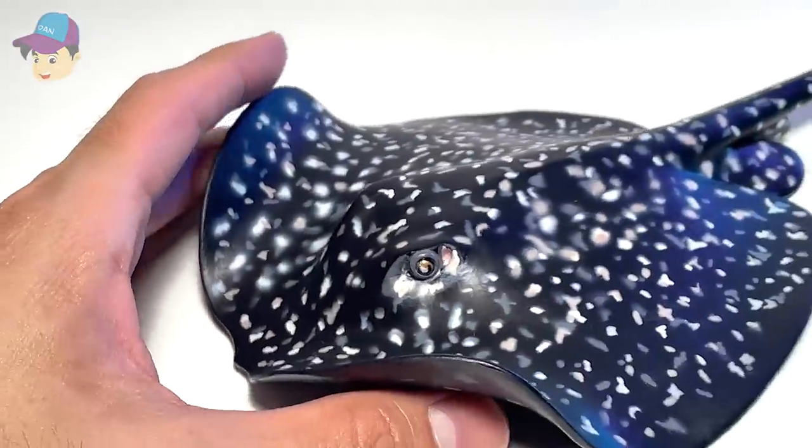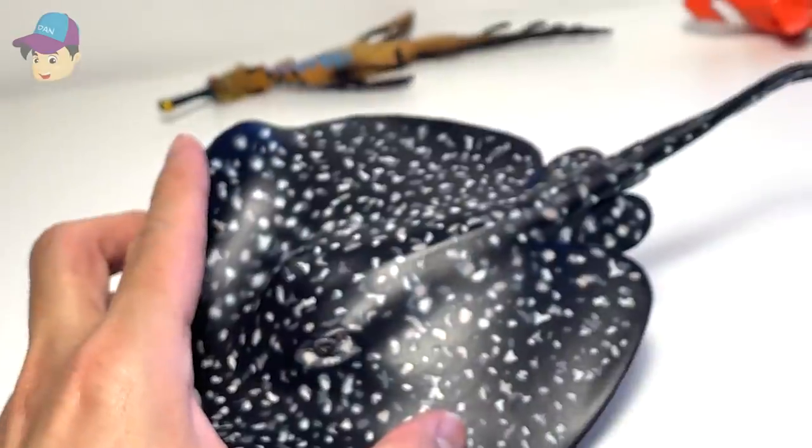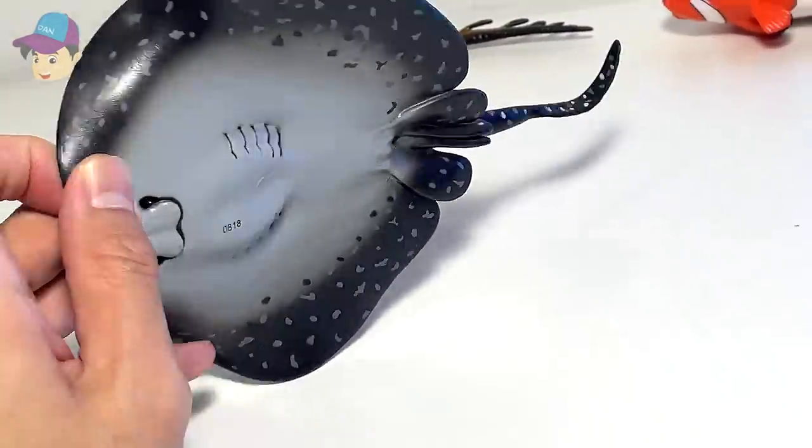This is a marble ray. You can see it has the patterns of a marble stone. So this is known as a marble ray.